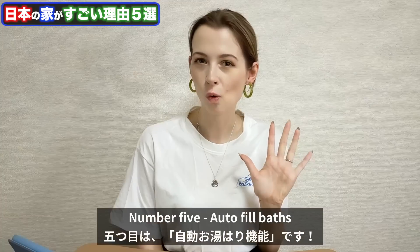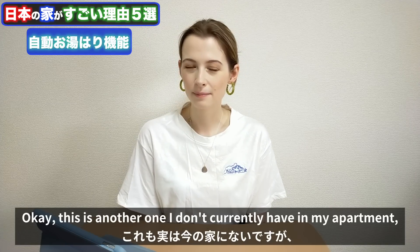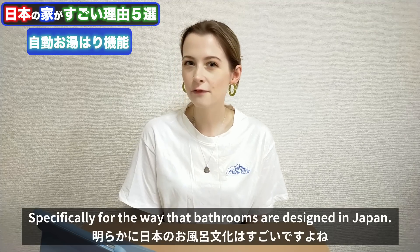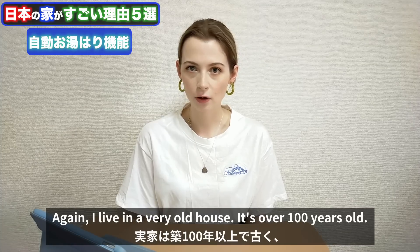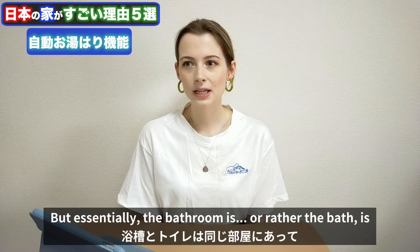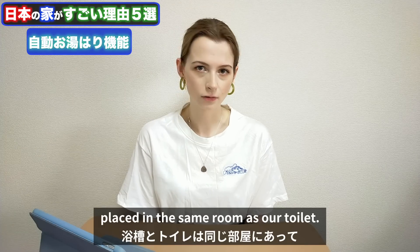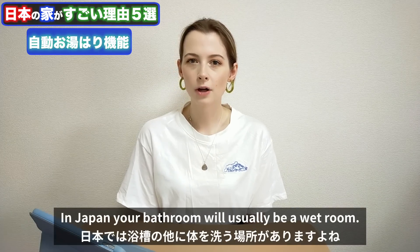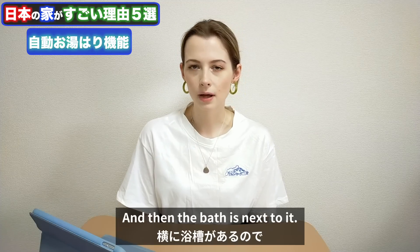Number five: autofill baths. This is another one I don't currently have in my apartment, but I have seen it before and it makes so much sense, specifically for the way bathrooms are designed in Japan. In the UK, the bath is placed in the same room as the toilet, which is very common, and it's not a wet room. In Japan, your bathroom will usually be a wet room, meaning the whole room operates as a shower and the bath is next to it.